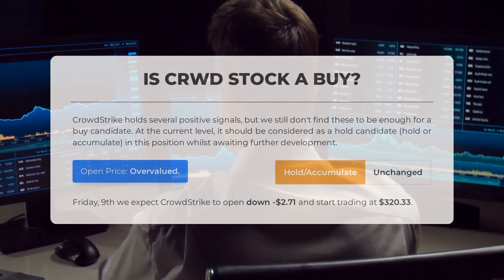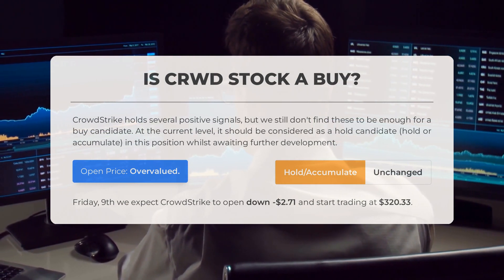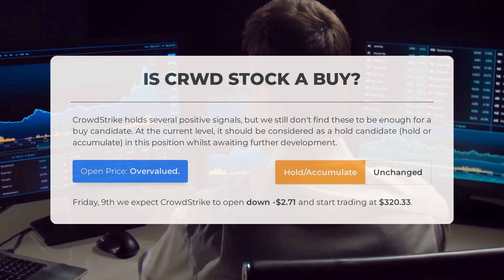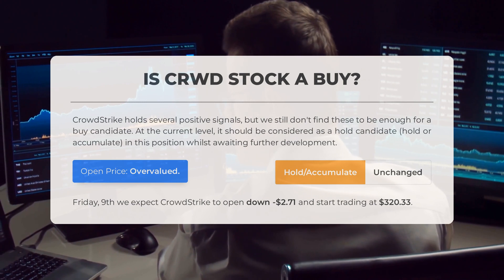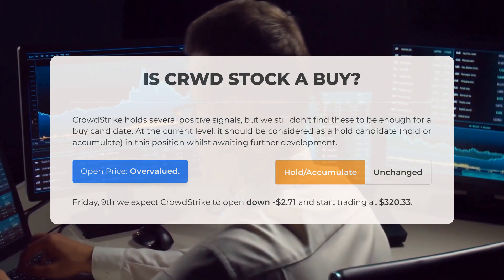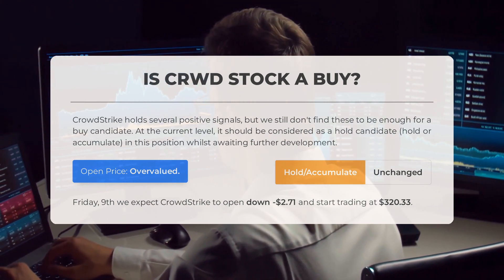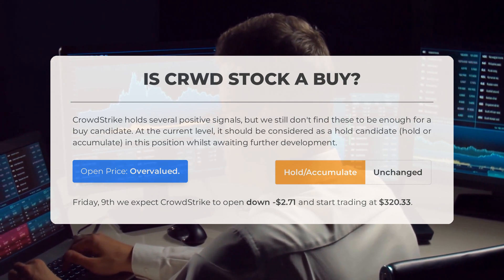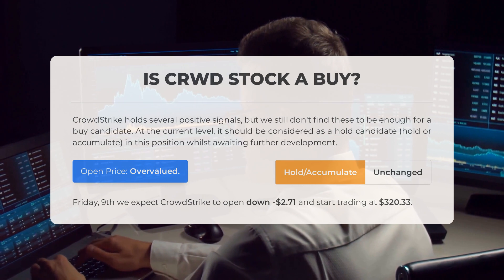Is CrowdStrike stock a good buy? While CrowdStrike holds several positive signals, we still don't believe it's a strong candidate for a buy. At the current level, it would be best to consider holding or accumulating this position while waiting for further development. Our analysis of the volatility and movements from the last trading day suggests the current price is overvalued. For trading on Friday, February 9, we anticipate CrowdStrike to open down $2.71 and start trading at $320.33.